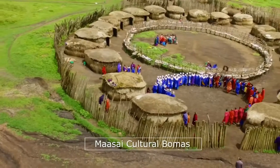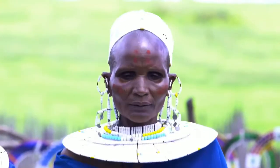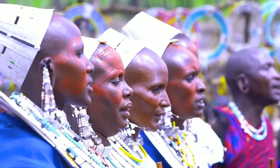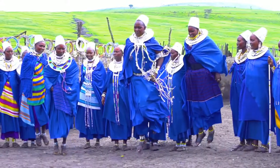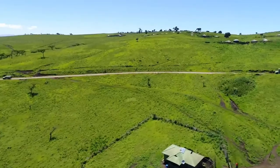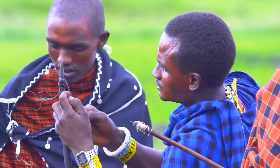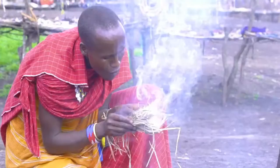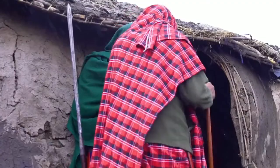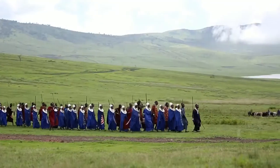Within Ngorongoro, you will meet happy, strong and cultural people — the Maasai. Ngorongoro Conservation Area is the only site in the world with a high concentration of wildlife living with human communities. About 200 years ago, the Maasai arrived and have since colonized the area in substantial numbers. Their traditional way of life allows them to live in harmony with the wildlife and the environment. The Maasai culture is worth a look — they are friendly, open, and fun to watch.